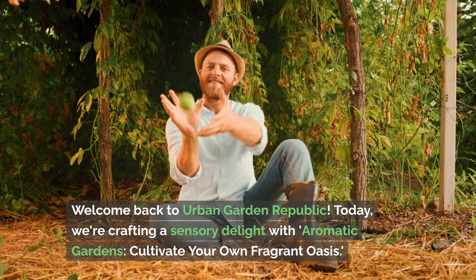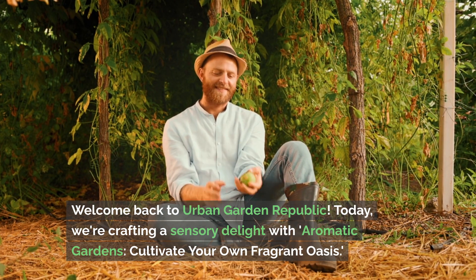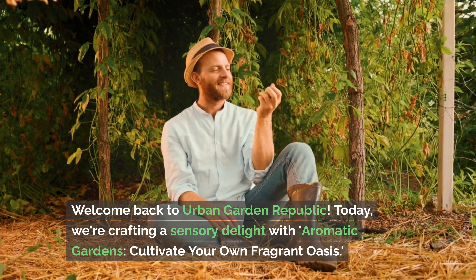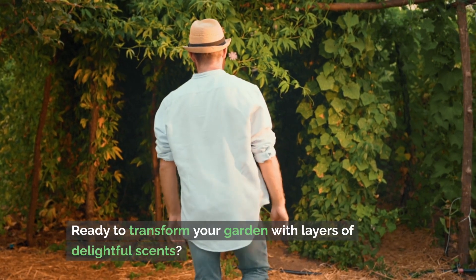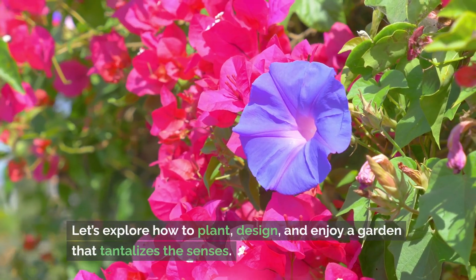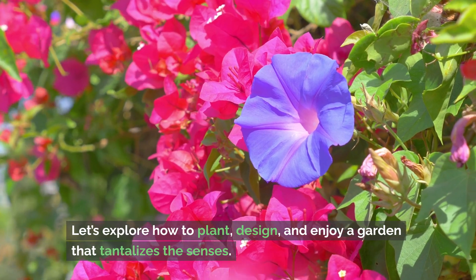Welcome back to Urban Garden Republic. Today we're crafting a sensory delight with Aromatic Gardens: Cultivate Your Own Fragrant Oasis. Ready to transform your garden with layers of delightful scents? Let's explore how to plant, design, and enjoy a garden that tantalizes the senses.